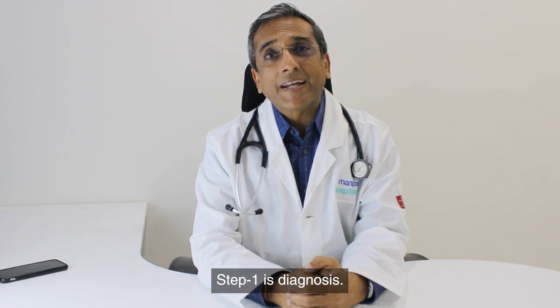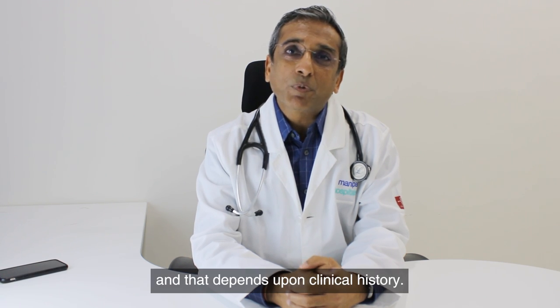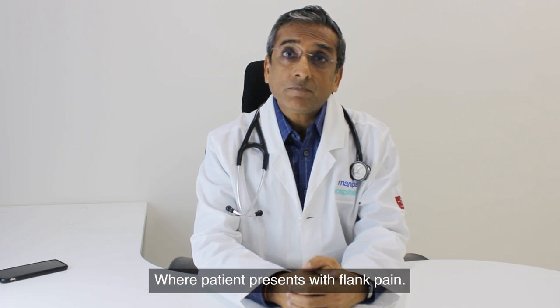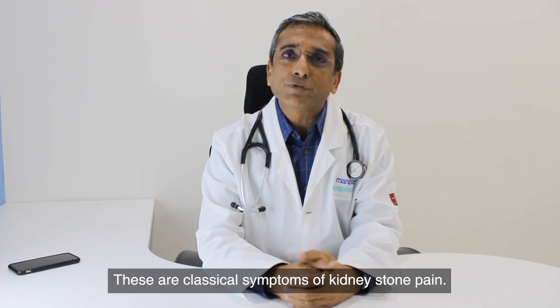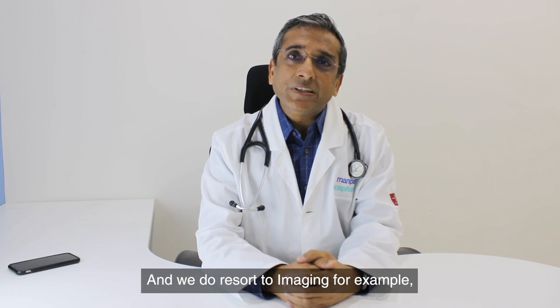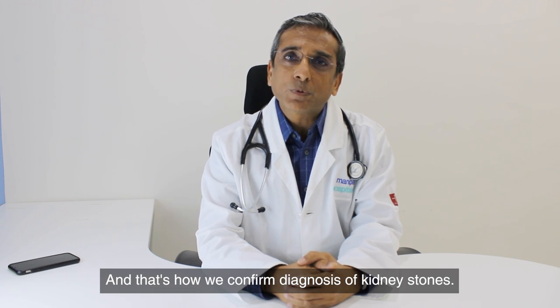Step 1 is diagnosis. First you have to confirm if you really have kidney stones. That depends upon clinical history where the patient presents with flank pain. They may have blood in urine, some increased frequency. These are classical symptoms of kidney stone pain. We resort to imaging, for example, sonography or CT scan depending upon requirement. That's how we confirm diagnosis of kidney stones.